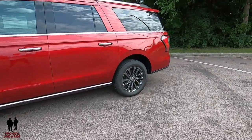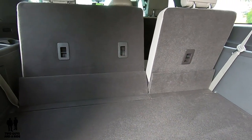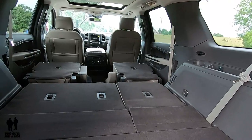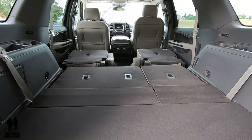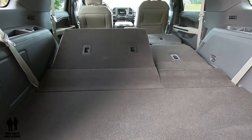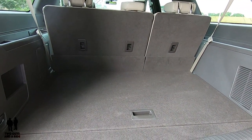I'll take you around back and show you the cargo area. I've got the seats up, so let's put those down — and we can put down the second row as well. Power second row — really cool. The cargo volume with all seats down is 121.5 cubic feet. With the second row up and third row down, you've got 73.3 cubic feet. Cargo volume behind the third row only gives you 34.4 cubic feet. A nice amount of space in there.